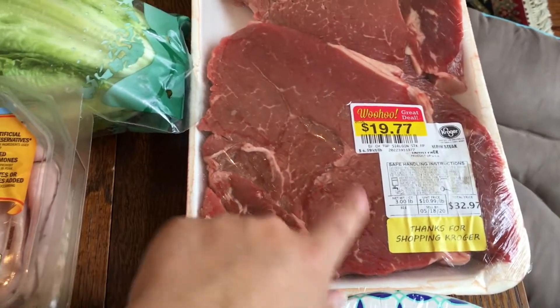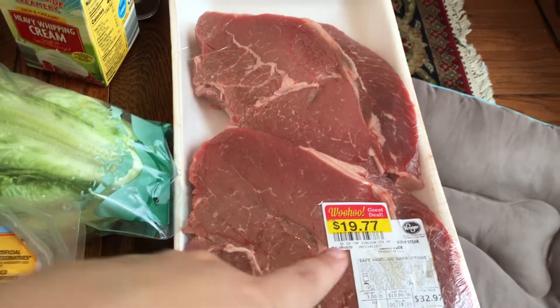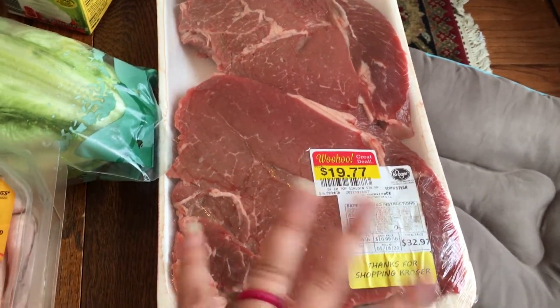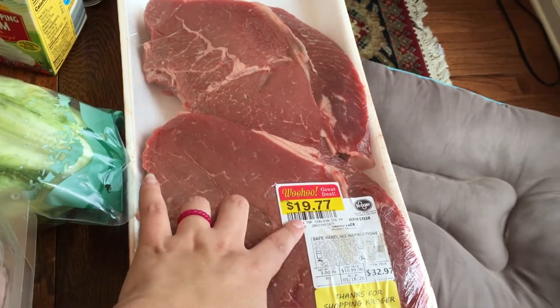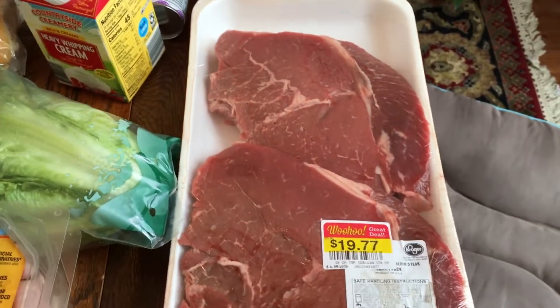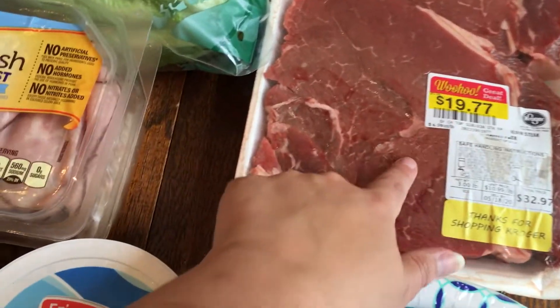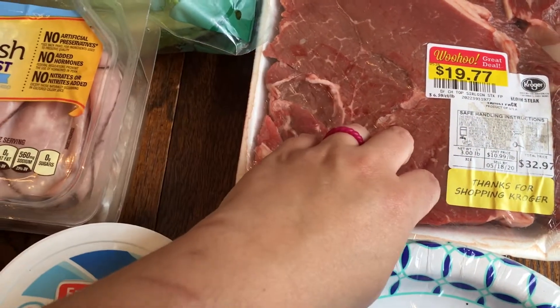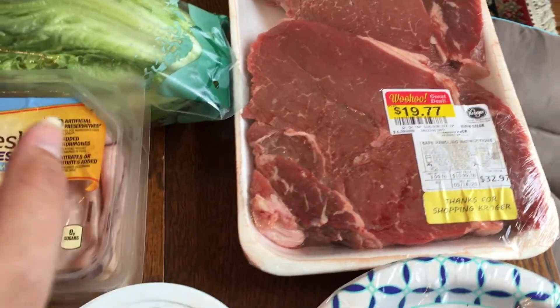I need steak for one of my dinners — it called for flank steak but I just bought sirloin. I had one sirloin in my basket for $20, but then I passed by the discounted meat section and found these two huge sirloin steaks for $19.77 total, so I obviously put the other one back. Looks like they need to be eaten by around the 5th or 18th, so I'll keep one in the fridge and freeze the other for a later dinner.